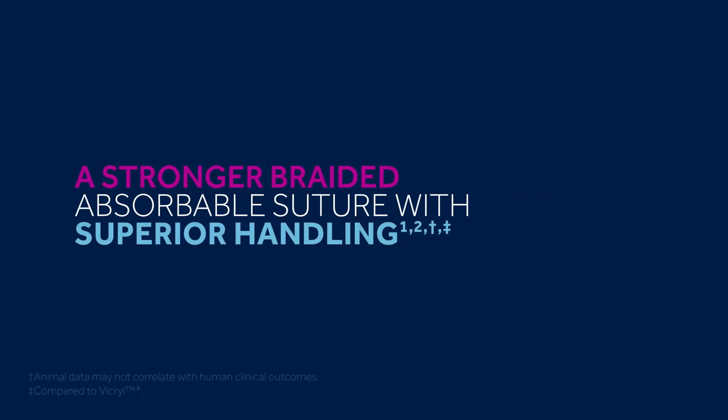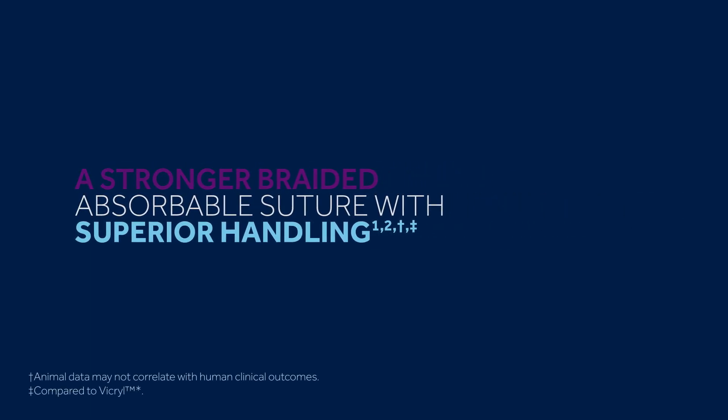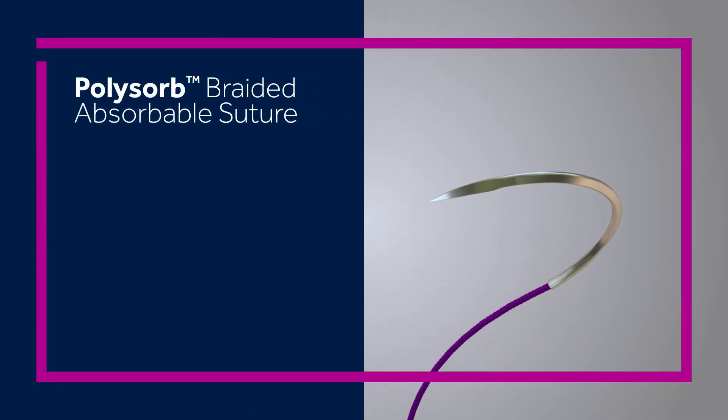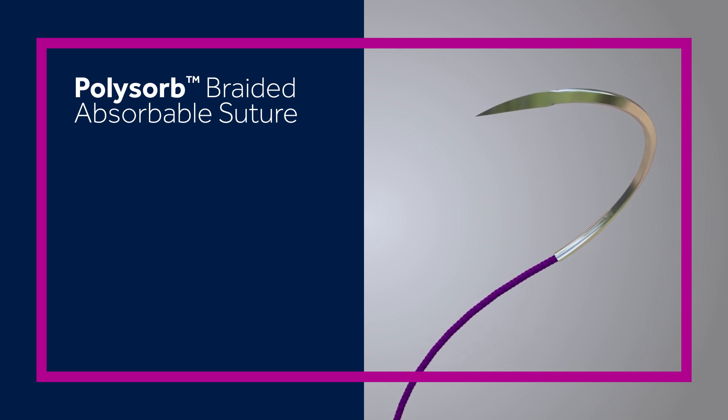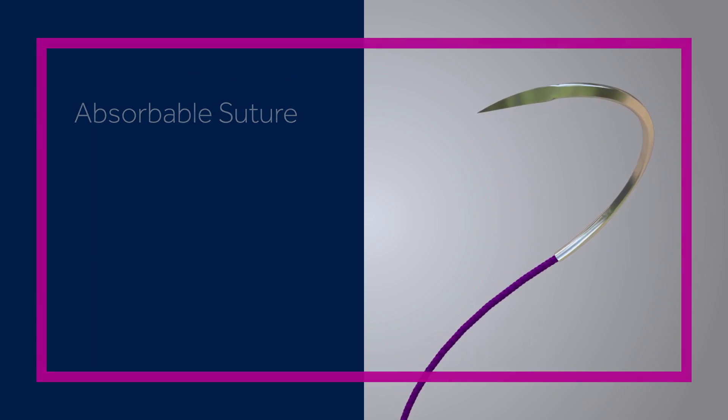Physicians and their patients want a stronger suture that keeps its strength during the critical wound healing process. The PolySorb Braided Absorbable Suture is designed with a twisted core of tightly braided filaments, a tight outer braid construction, and a unique hydrophilic coating.